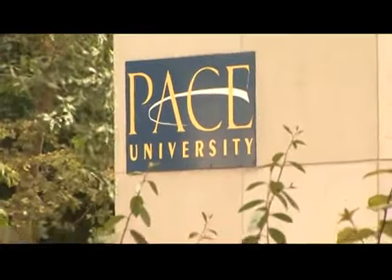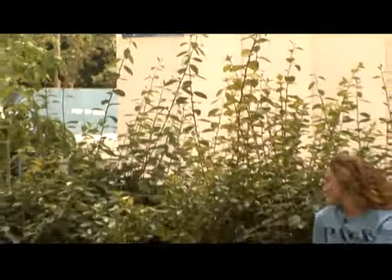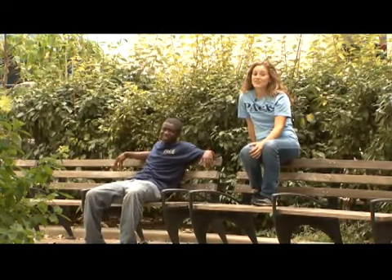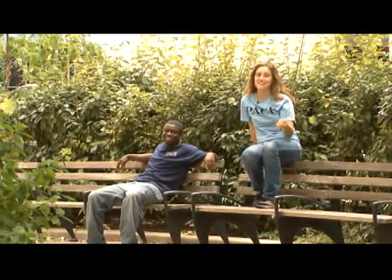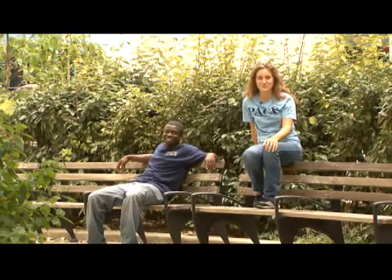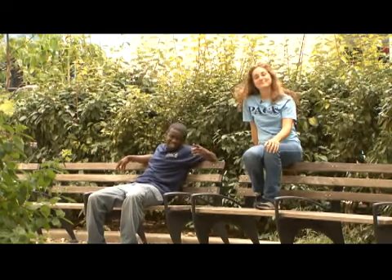Well, time's up for our tour of Pace University here in New York City. We've both seen first-hand that New York is truly the city that never sleeps. So if you're interested in an exciting place with lots of opportunities, you definitely have to check out this campus. For University TV, I'm Jessica, I'm Levon — we'll see you next time.